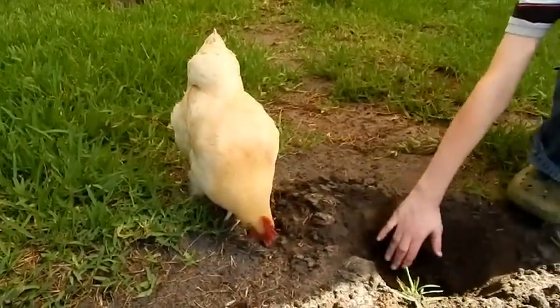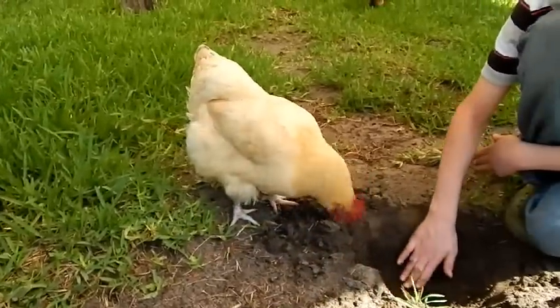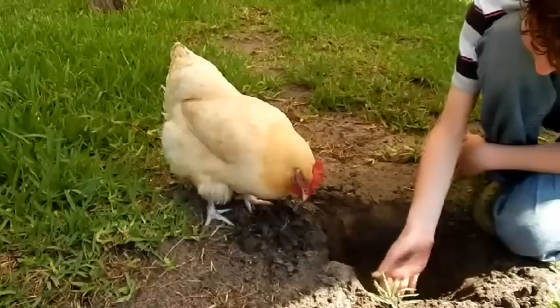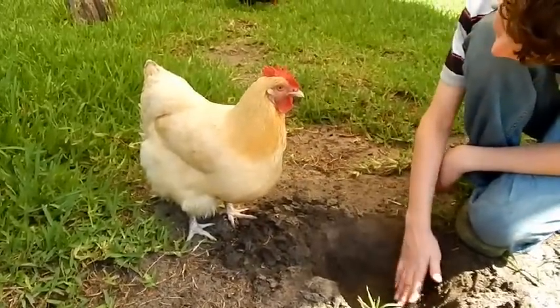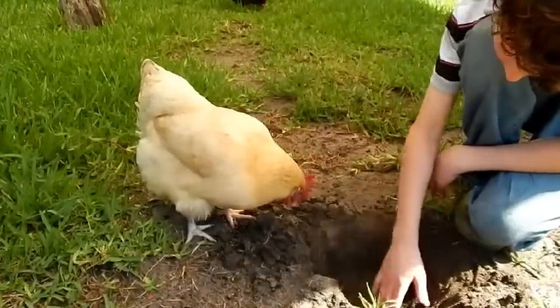I highly recommend Buff Orpingtons. They are wonderful, friendly, sweet birds. She lays a huge egg and they do go broody, so you can use them to make great mothers. I used two of the six Buff Orpingtons I had as mothers and they were both pretty good moms.